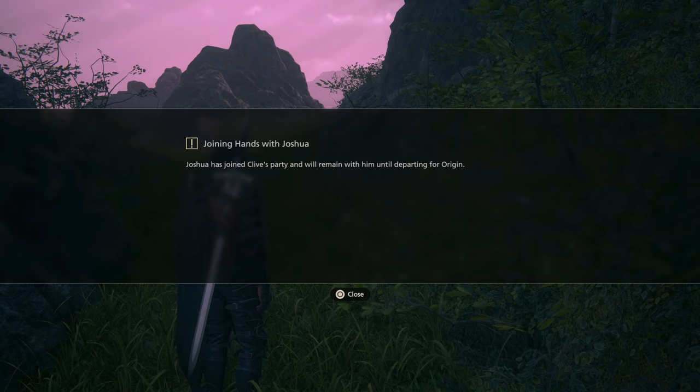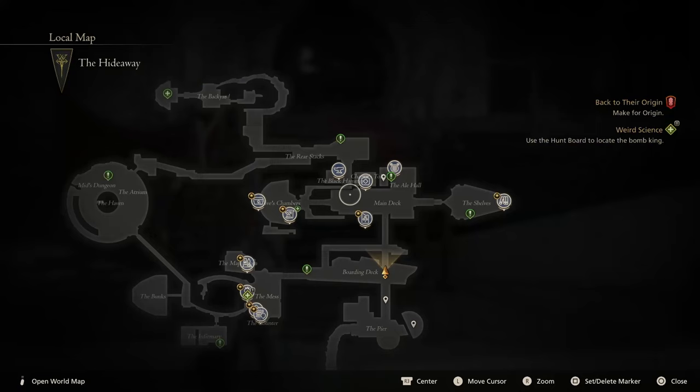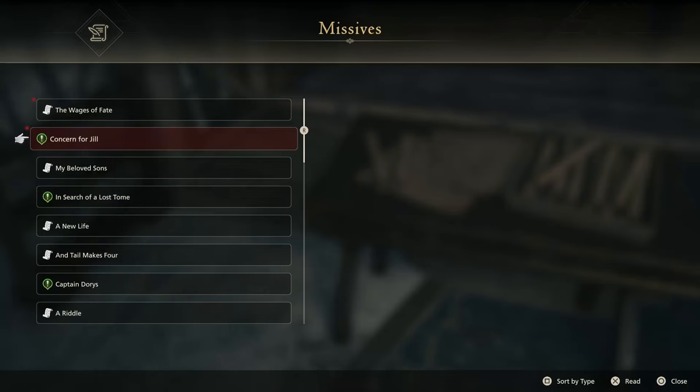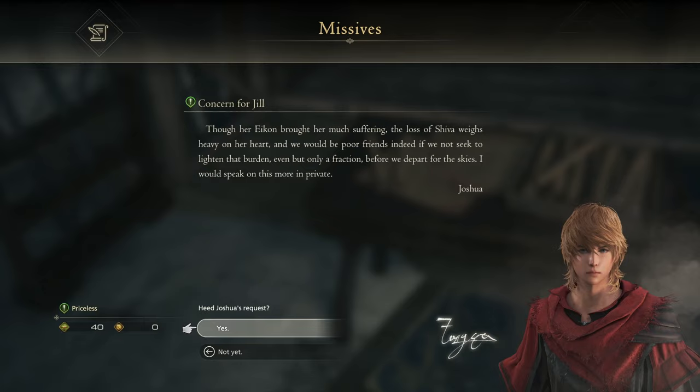If you have not completed Cut from the Cloth, this quest is also available in the hideaway on the boarding deck and it is given by Hortense. Again, another simple quest where you will be guided on exactly where to go. Upon completion, you should finally have access to the Priceless Quest. This one is located in Clive's Chambers where you can view letters and other quests. Upon that list of letters and quests, there will be one from Joshua — accept this quest, activate it, go speak to Joshua, and complete all the objectives.